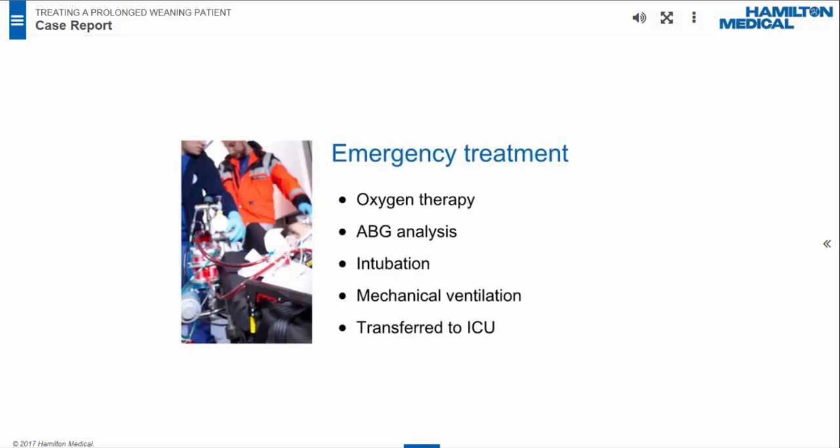Arterial blood gases showed pH 7.42, pCO2 37 mmHg, pO2 44 mmHg, and lactates 1.2 mmol per liter. The influenza AH1N1 virus was later detected. He was quickly intubated and mechanically ventilated in ASV mode with a Hamilton C1 ventilator, then transferred to our ICU.